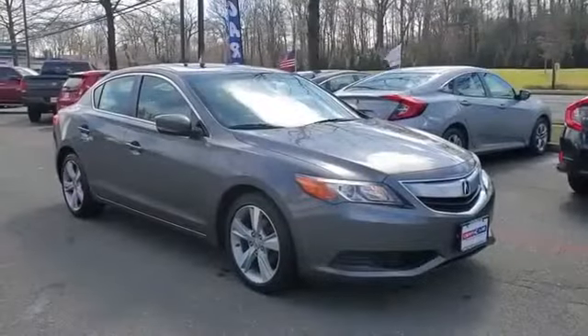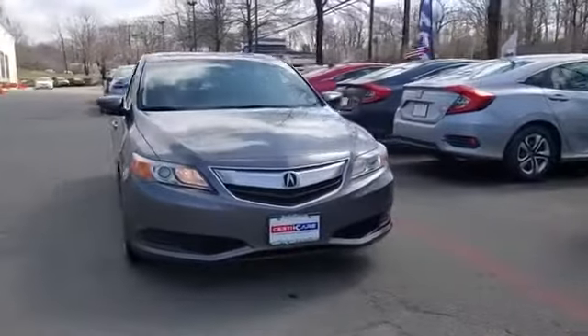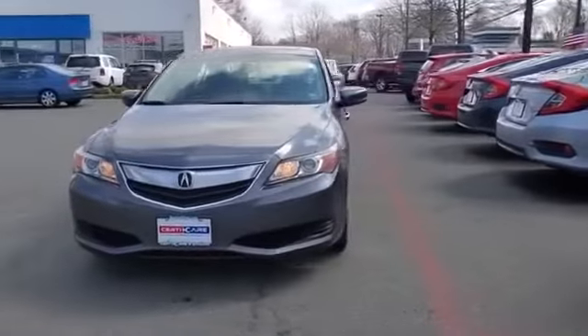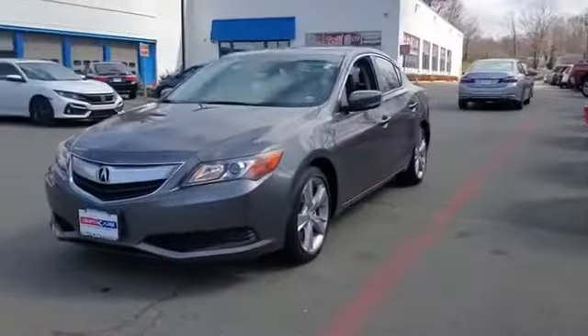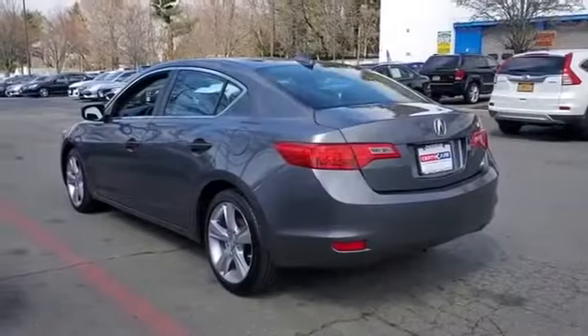2014 Acura ILX. With less than 40,000 miles on the odometer, this sedan combines safety and comfort with style and performance. In addition to its fantastic fit and finish,